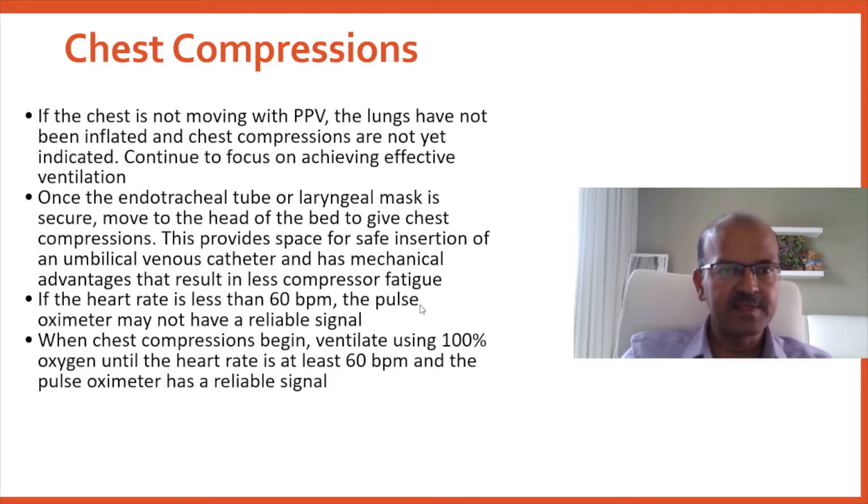I have seen team members entering the heart rate as 120 when actually it was the chest compression-related heartbeat. Inform them — this is the reason we debrief at the end and also review the documentation. When chest compressions begin, ventilate using 100% oxygen because you cannot rely on the pulse oximeter signal for titrating oxygen and the baby is very sick. A brief exposure to 100% oxygen should not be harmful — you need the quickest response possible.